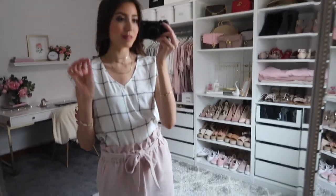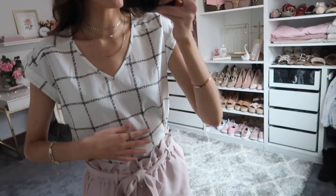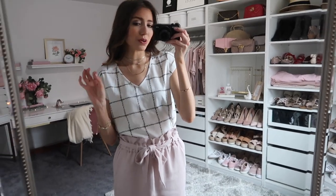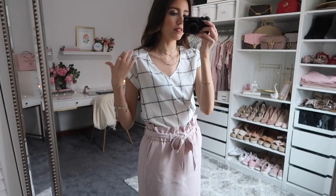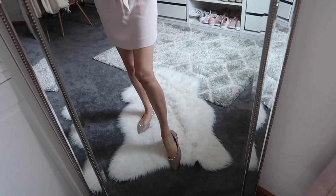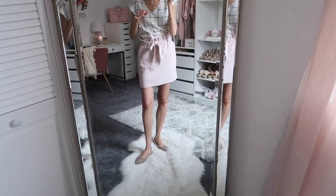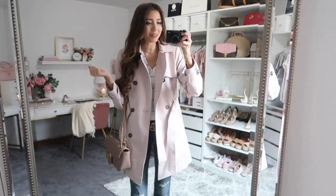I paired the skirt with a windowpane printed top, also from Express — sorry it's a little wrinkled but I think it looks so cute. I love the little short sleeve details, they're a bit shorter than a regular short sleeve. I paired it with Valentino rockstud dupe flats, about a tenth of the price of the real ones, and they are very comfortable — great for if you're on your feet all day.